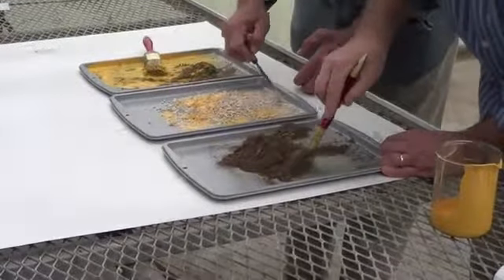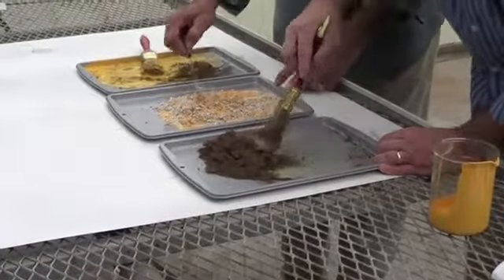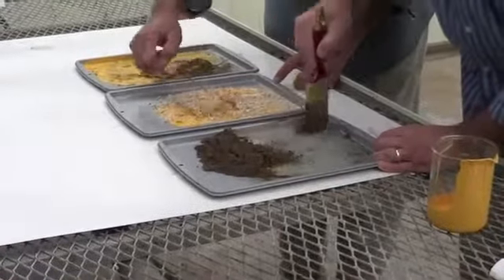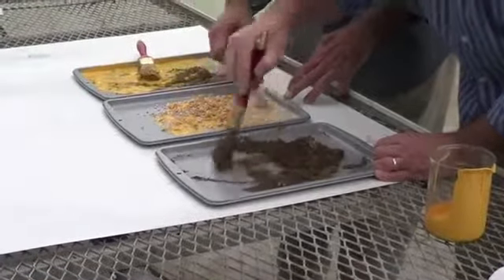With SaveSorb, you save up to 80% of the disposal costs over clay kitty litter products, and you save up to 90% of disposal costs over sand products. It also has no carcinogens like clay products have.